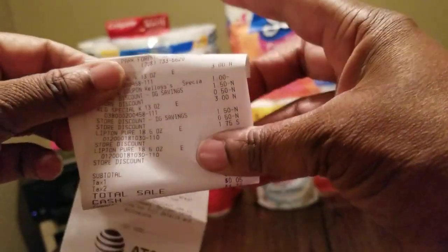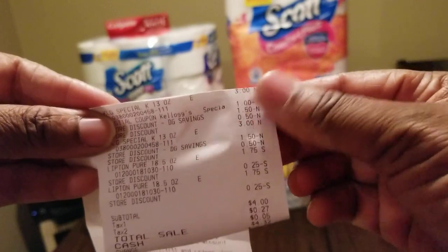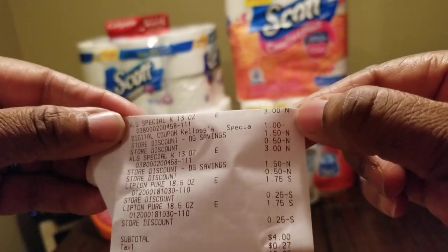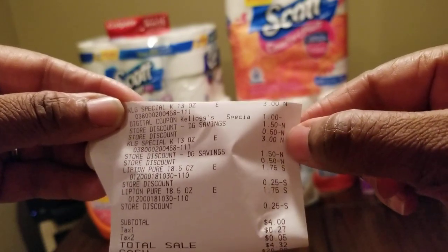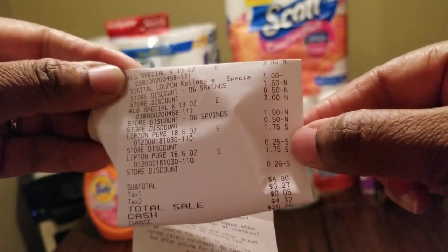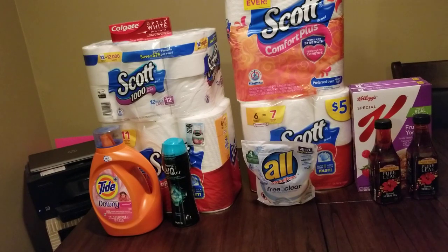Let me show you the Dollar General receipt. The cereal was $3, then there was a digital coupon for $1, another coupon for $1.50, one for 50 cents, then the Special K went down to $1.50 with a store discount of 25 cents. I paid $4.32 out of pocket. I'm very satisfied with that deal because my boys go through a box of cereal a day.